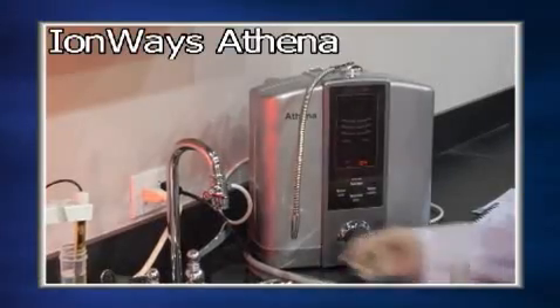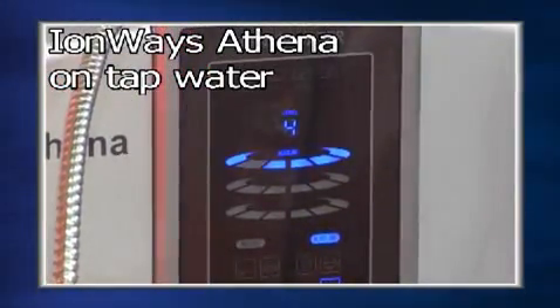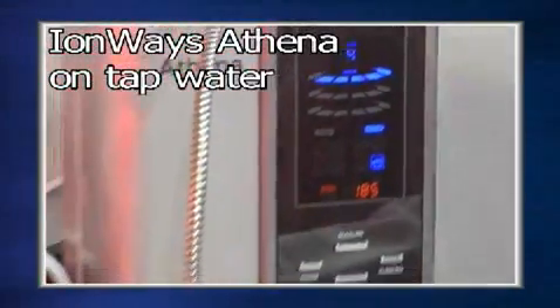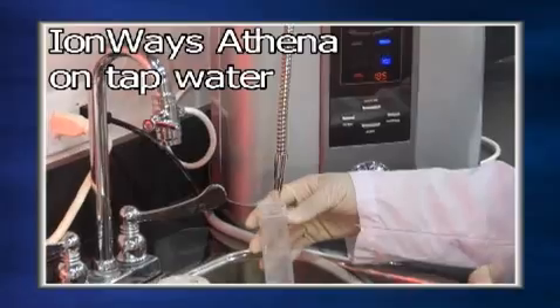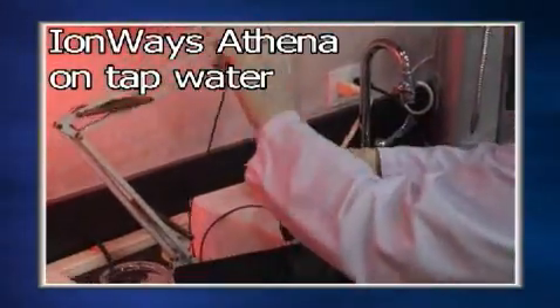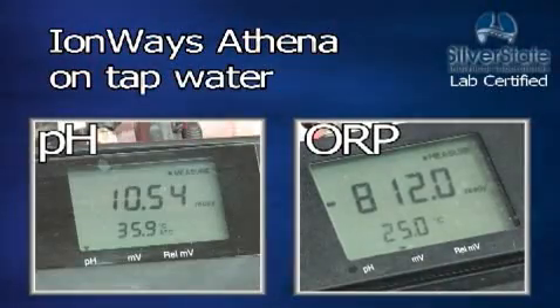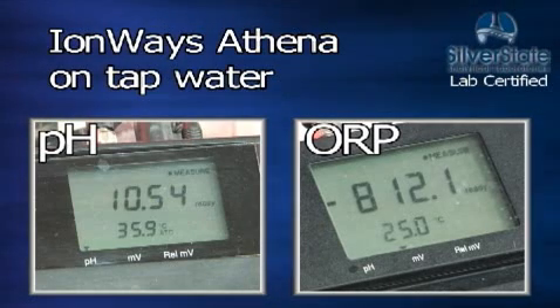The first ionizer tested is the IonWays Athena. The Athena's high alkaline on the tested water supply is 10.54 pH with an ORP of minus 812.